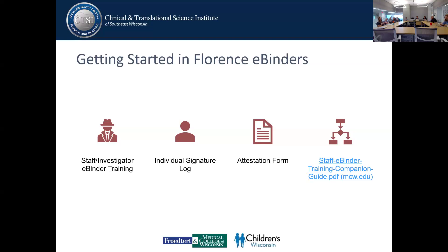An individual signature log needs to be printed out, and staff and investigators will need to complete and scan the log in preparation for upload into Florence. This document is a wet ink document that needs to be legible. Once that is done, staff and PI will need to attest to the completion of Florence e-Binder training in Florence.